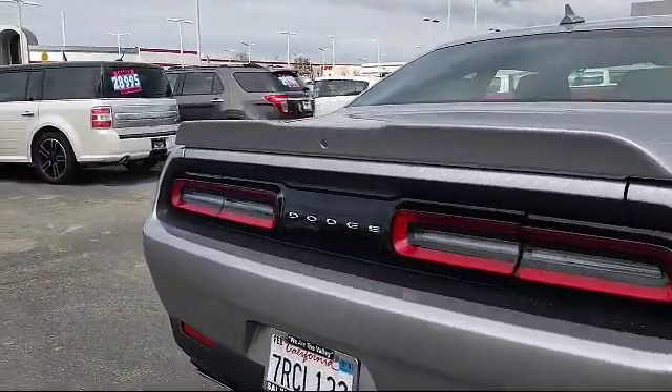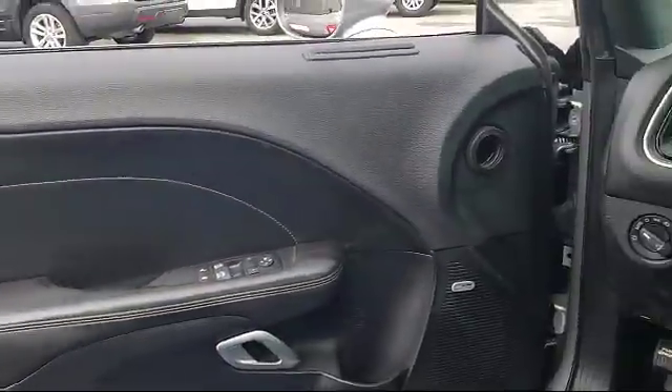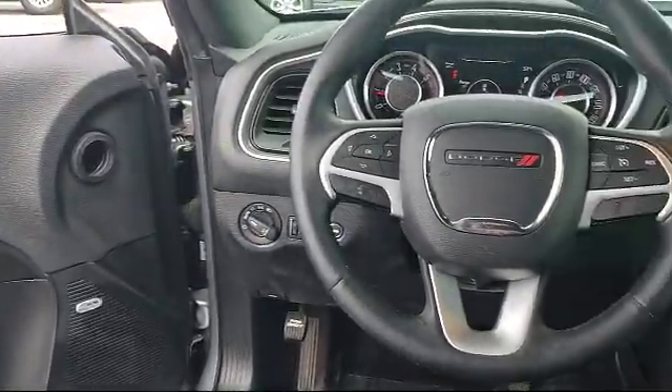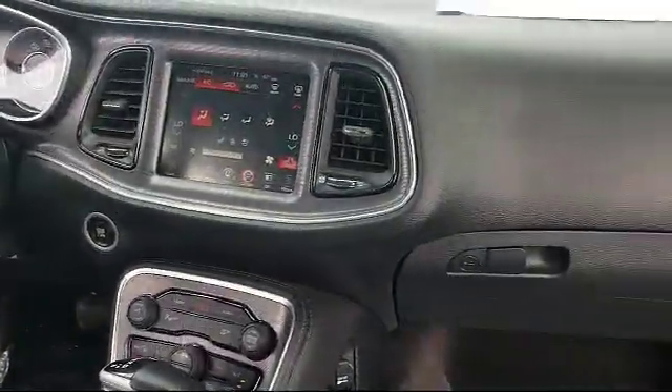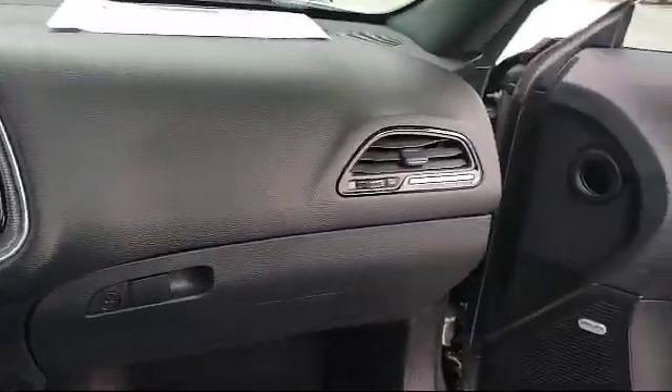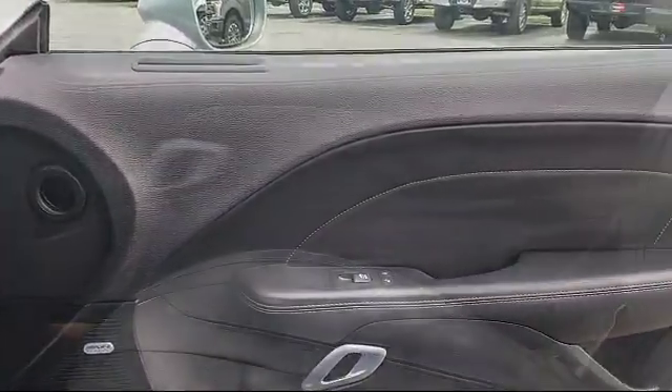At Salinas Valley Ford, we proudly serve customers from all over the Central Coast, and we want you to be our next satisfied customer. We have a dedicated and friendly sales staff ready to serve you. From the moment you walk into the showroom, you'll know that our pricing is competitive and our commitment to customer service is second to none.